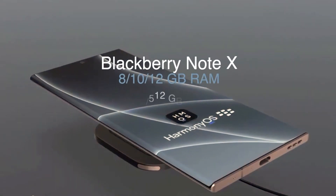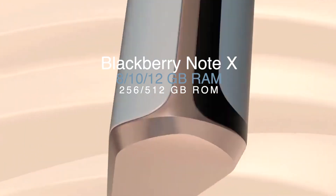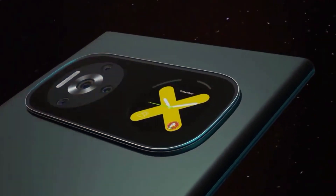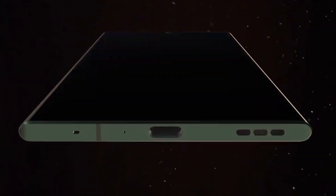Storage: It has 12 GB RAM and 256 GB or 512 GB of ROM. There is also a microSD card slot to upgrade the storage up to one terabyte.